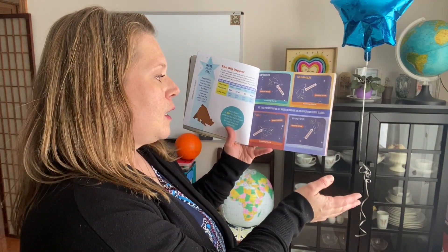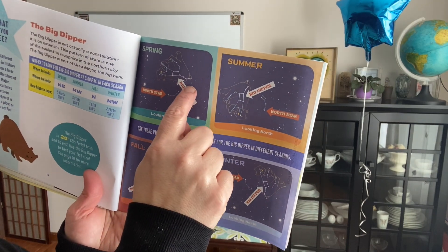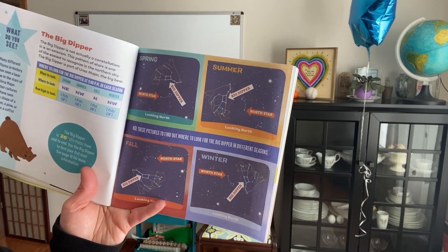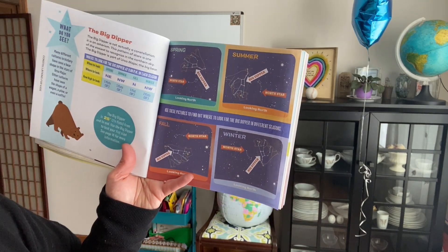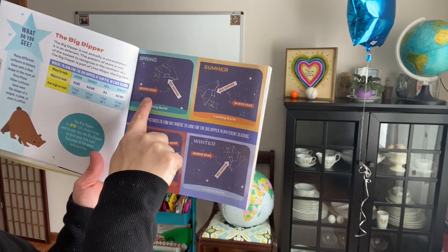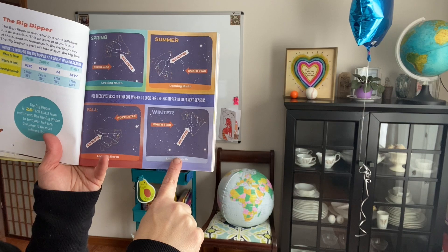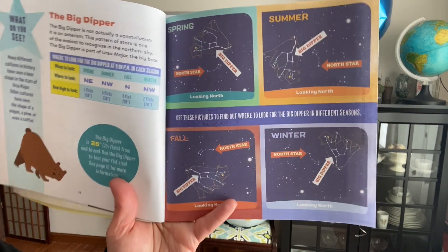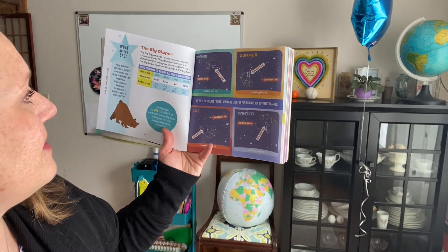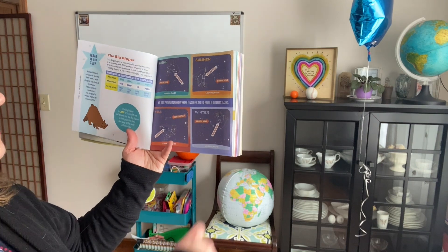There are also different constellations during different seasons. So I'm just going to show you a couple. In the spring, if you're looking north, the Big Dipper — see, it's kind of like a spoon — but there is this bear one, right? That's Ursa Major. Many different cultures have seen a bear shape in the stars of Ursa Major. Other cultures have seen the shape of a wagon, a plow, or even a coffin. Here's the North Star — this is in the spring. In the summer it's the same one but it's kind of rotated — see how it's rotated in the fall and the winter. The Big Dipper is actually not a constellation; it's an asterism. This pattern of stars is one of the easiest to recognize in the northern sky, and the Big Dipper is part of Ursa Major — that's the big bear.